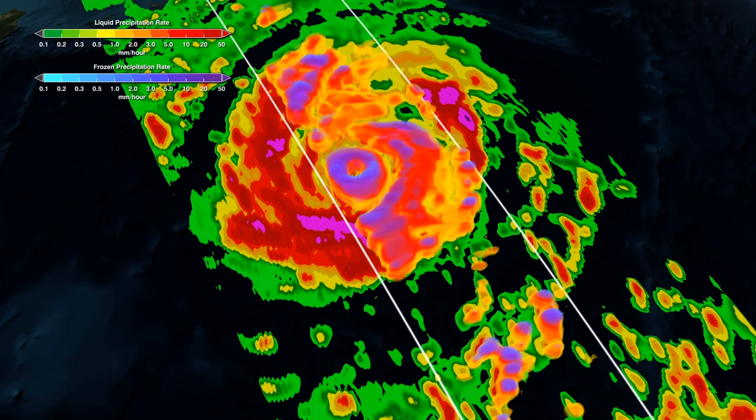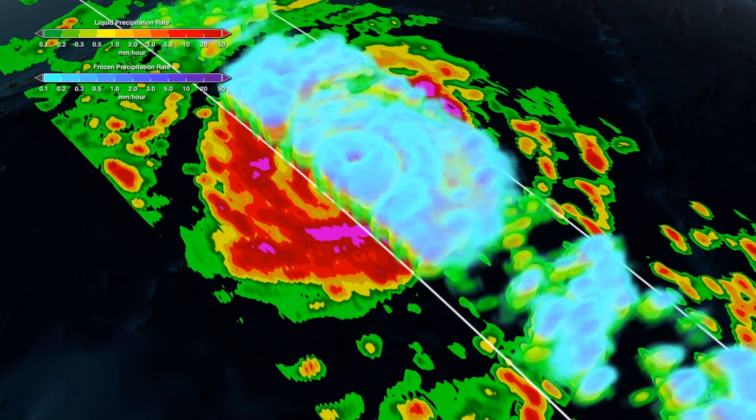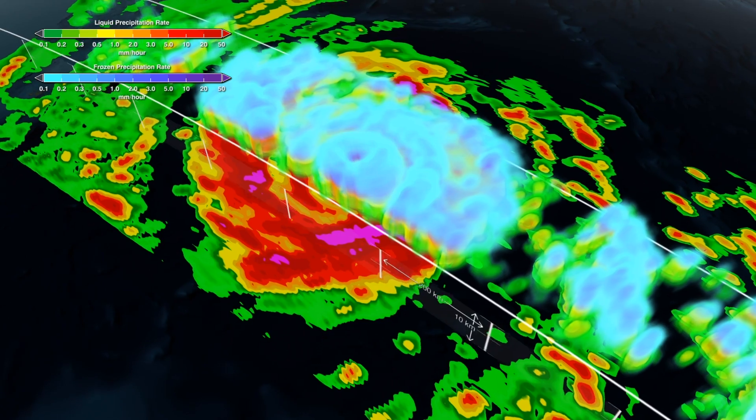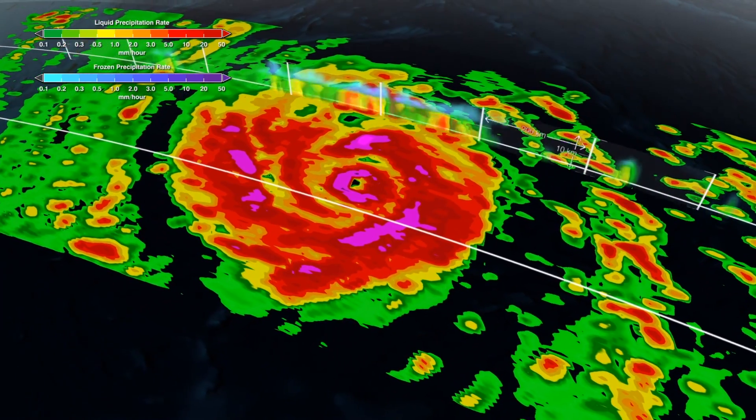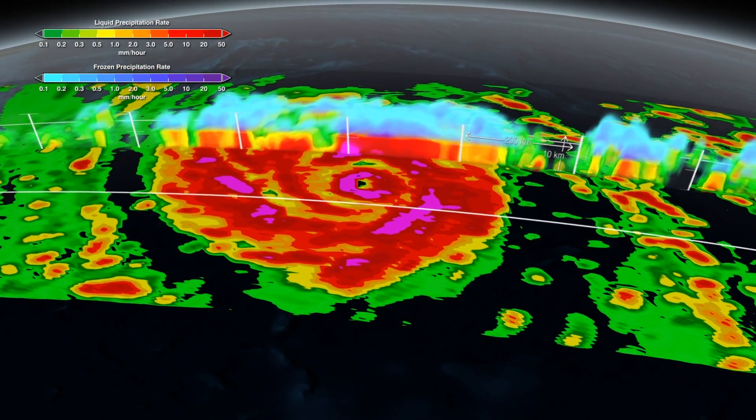GPM was able to observe Vongfong as it weakened. The reason Vongfong was weakening at this time is what we refer to as an eyewall replacement cycle — those bands outside of the eyewall forming a circle essentially cut off the inflow to the storm.